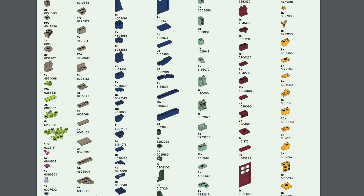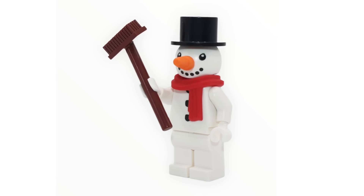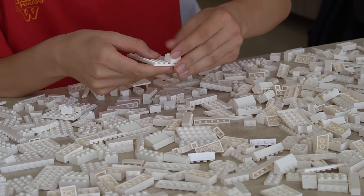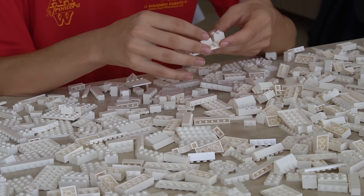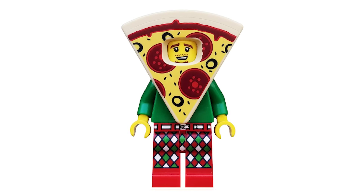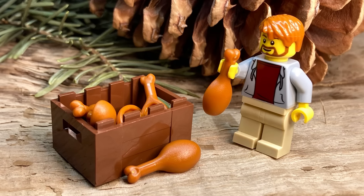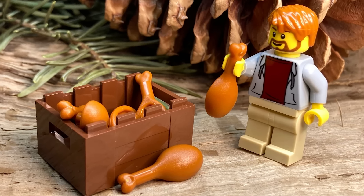LEGO has created a lot of unique parts. If you count every type of brick, duplo piece, technic pin, and minifigure accessory, LEGO has made more than 55,000 unique parts throughout its history. However, despite this, LEGO seems to be obsessed with a small handful of these pieces, and it's getting a bit ridiculous. So let's explore more of LEGO's weirdest obsessions, including one that I bet you've completely overlooked.